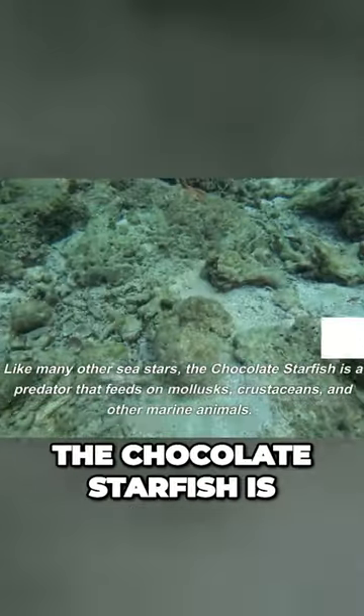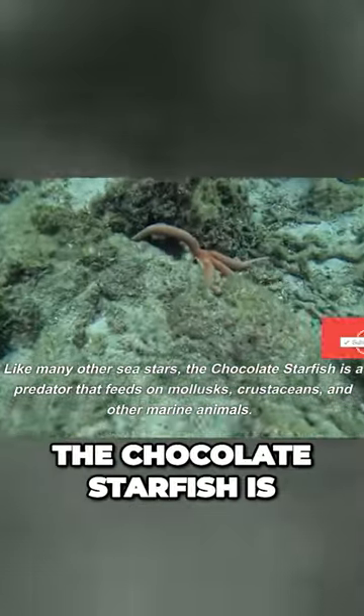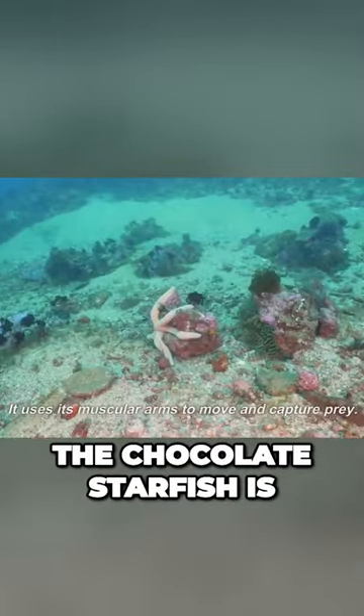Like many other sea stars, the chocolate starfish is a predator that feeds on mollusks, crustaceans, and other marine animals. It uses its muscular arms to move and capture prey.